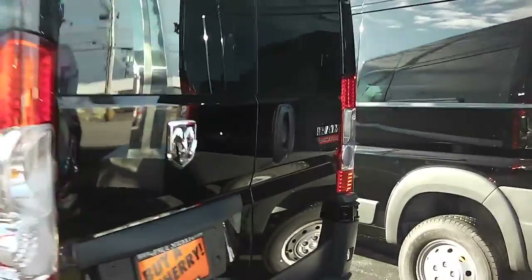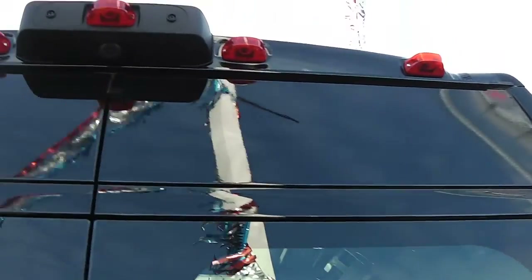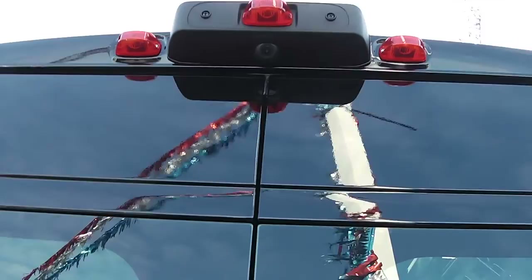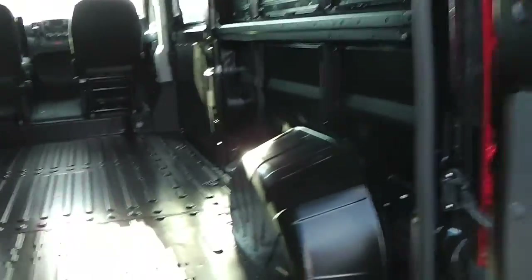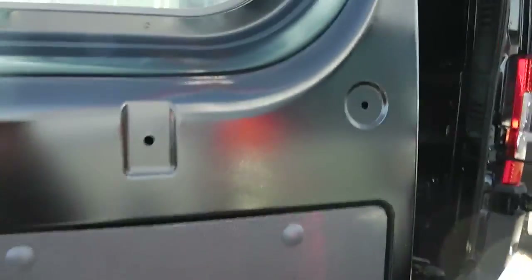This one also has a rear backup camera. The backup camera is above the barn doors so you can see exactly how close you are when you're backing up to a dock, shipping dock, or what have you. These doors fold on their hinges almost flat with the side of the van so you can get cargo inside.